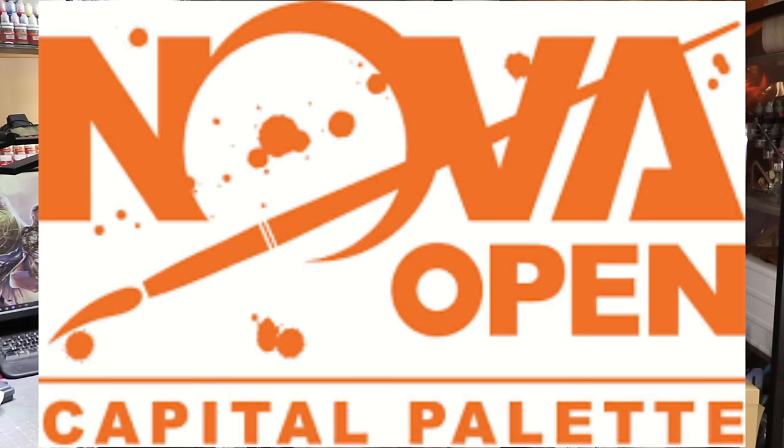I've been participating in this now for about eight years, and it's a truly amazing experience — something I look forward to every year. If you're looking to participate in painting competitions and you can make your way to the D.C. area on that Labor Day weekend, it is the preeminent miniature painting competition in the U.S.